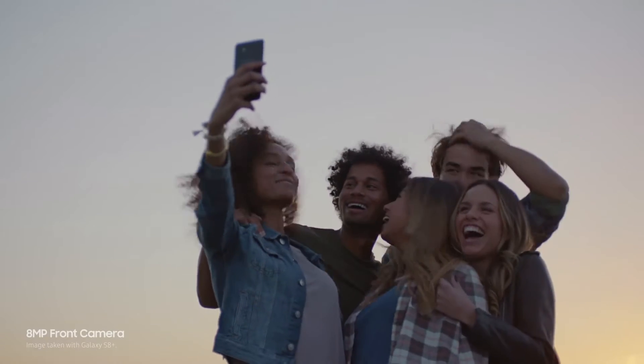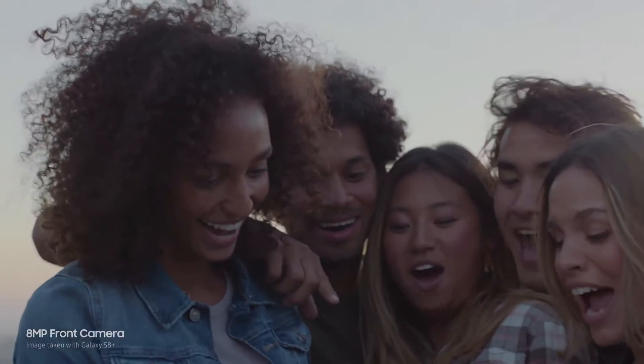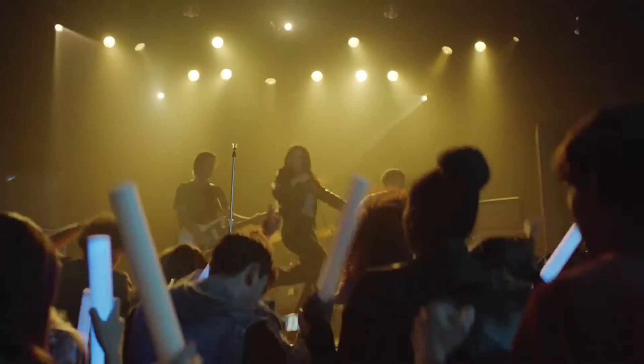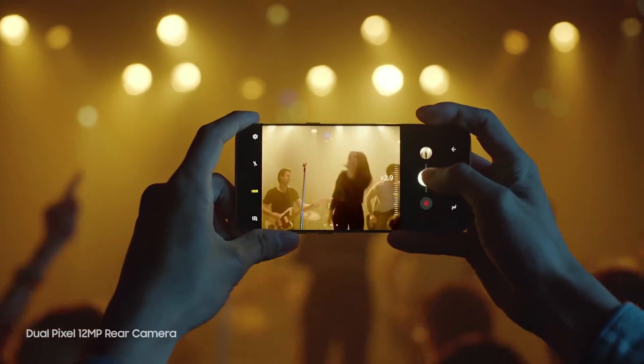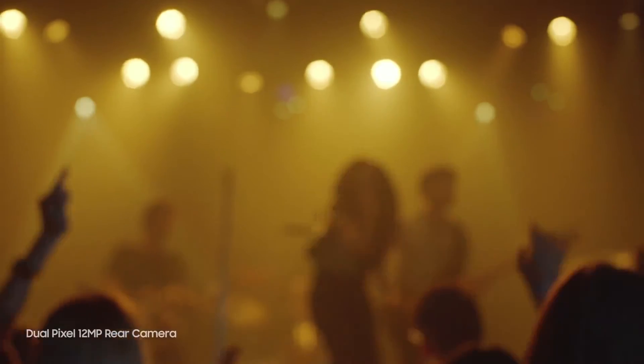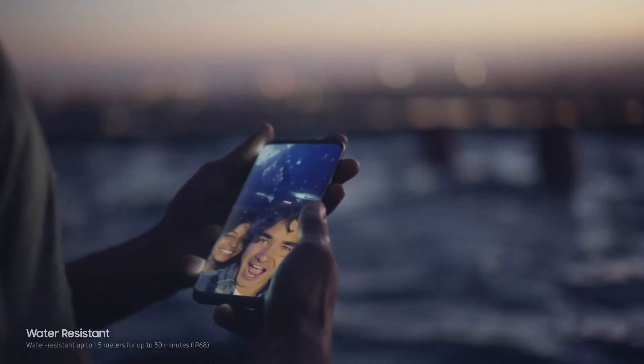The camera is even better. It always focuses on your face, so you get perfect selfies every time. It also takes sharp, beautiful pictures in low light. And now, it's even easier to zoom in. And of course, the Galaxy S8 is still water-resistant, so water doesn't get in the way of your day.